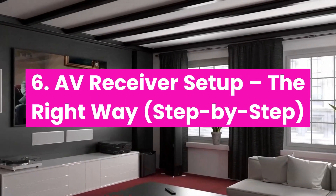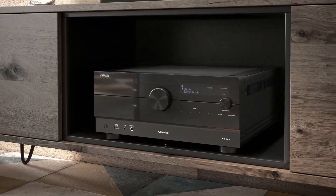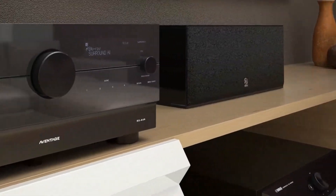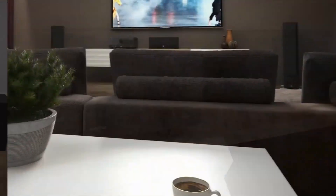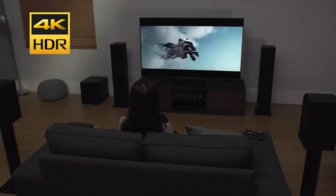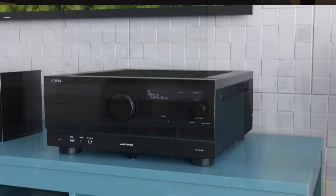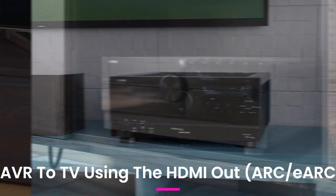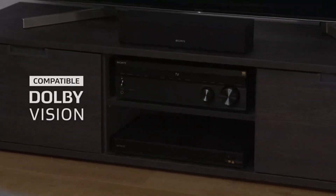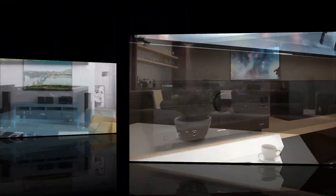AV receiver setup the right way, step by step. Speaker placement: front L/R at ear level, center directly under or above TV, surrounds to the side or behind, subs near corners if possible. Wiring: use 16-gauge copper wire, strip cleanly, no loose ends. Inputs: plug HDMI devices into the AVR, then connect AVR to TV using the HDMI out ARC/eARC port. Speaker calibration: use the included mic, sit in your main spot, and let the AVR balance everything automatically.